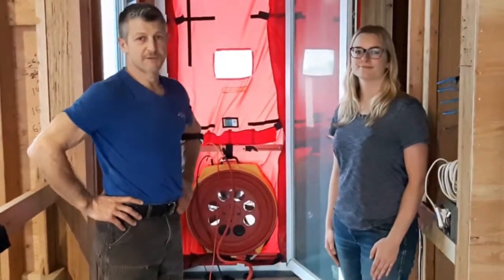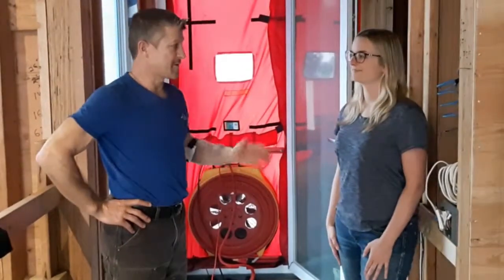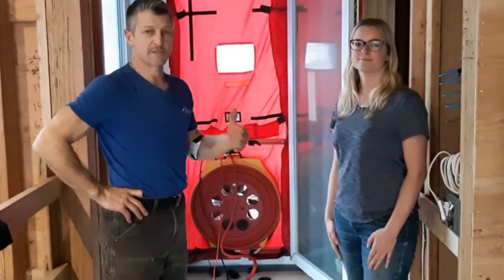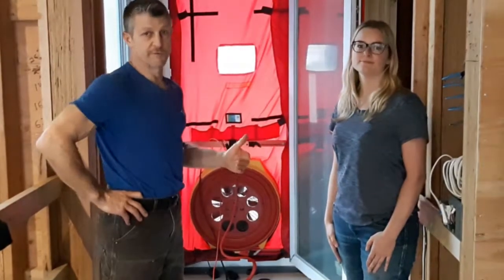Hello everybody, it's Sandra Stefanucci from Abstract Homes and Renovations. I'm here today with Emma Conway from E3 Eco Group. She does all the energy advising on houses, so I'm going to let her explain a little bit about what we're doing today.